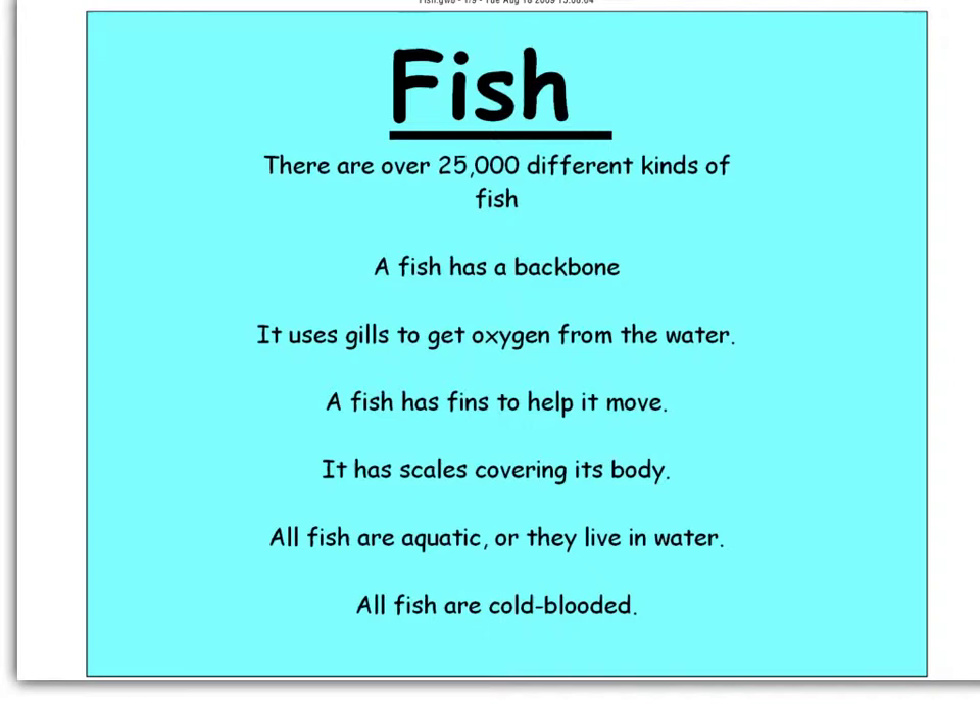To finish up, here are the six characteristics you need to complete this assignment. One: fish have backbones — they're vertebrates. Two: fish have gills to get oxygen from water. Three: fish have fins to help them move, going side to side. Four: fish have scales covering their body. Five: fish are aquatic. Six: fish are cold-blooded. Please make sure you use these six characteristics. If you have questions, research on Google or send them through Edmodo.